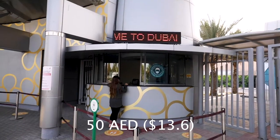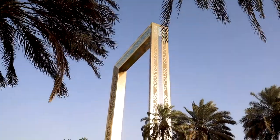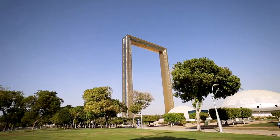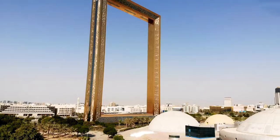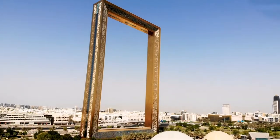We've just made it to the Dubai Frame and it's just about to be sunset, so hopefully we'll get some nice views with the sun and then at nighttime. The Dubai Frame is a really cool place because you get to see the entire skyline of Dubai. Fun fact: it's just a little bit taller than the Great Pyramid of Giza.